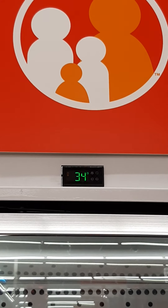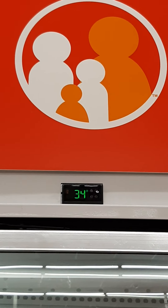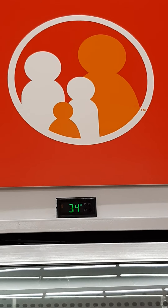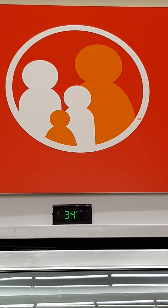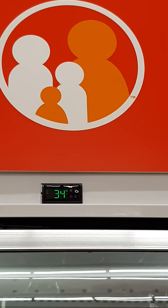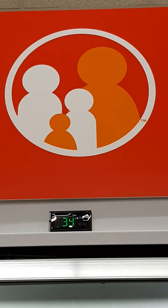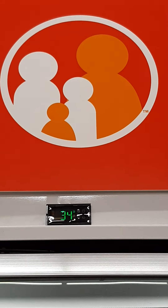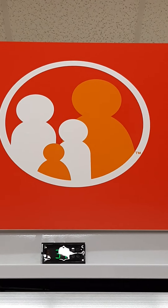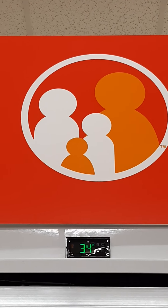Hello everyone, here we are again doing another shop-with-me, unconventional style. That emblem is for Family Dollar, so let's see what we can find that is vegan. Welcome to my channel — if you are new, thank you, and thank you for returning if you're not. We are here to help everyone see that a healthy lifestyle is possible and doesn't have to break the bank. You just have to look in the right places.